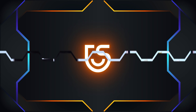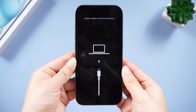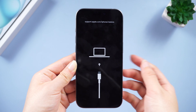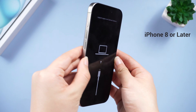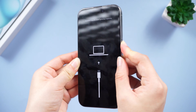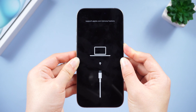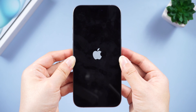First, try the classic fix for stuck iPhones: force restart your iPhone. The process to force restart iPhone 8 or later is the same — press and release the volume up, then press and release the volume down, then press and hold the side button. Keep holding until you see the Apple logo appear.